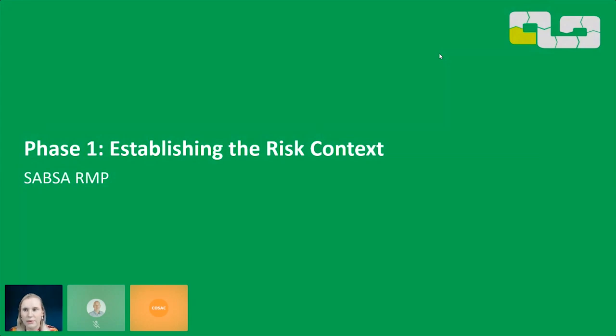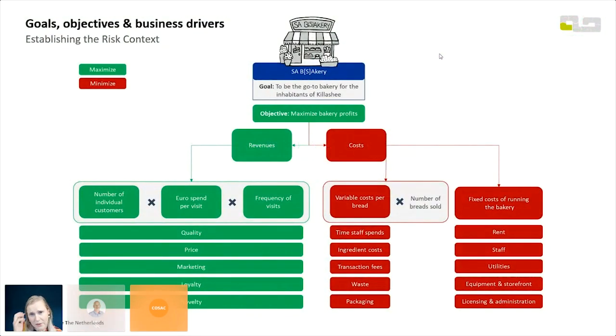Let's move into phase one — establishing the risk context. SA Bakery's goal is to be the go-to bakery for the inhabitants of Killashee. Their objective is to maximize bakery profits. This is a visualization of their business model: the revenue side is driven by number of customers, euros spent per visit, and frequency of visits — and these three things are driven by quality, price, marketing, loyalty, and novelty.